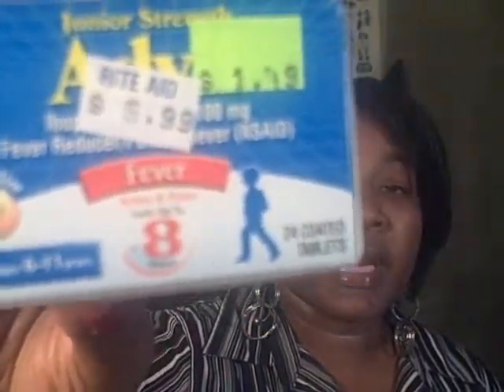This is the Junior Strength Advil — there are 24 tablets and it's for ages 6 to 11. It was originally $5.99, they marked it down to $1.49, and I had a dollar-off coupon, making this 49 cents. I was so thrilled with my bargains!